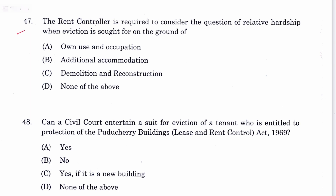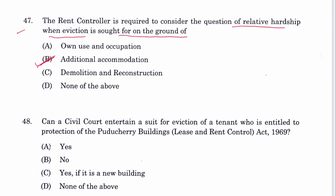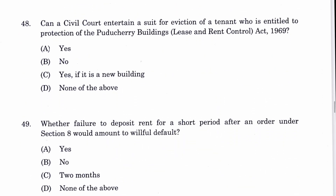Question 47: The rent controller is required to consider the question of relative hardship even when eviction is sought on the ground of additional accommodation. B is the answer, mentioned in Section 10 of the Puducherry Buildings Lease and Rent Control Act. Question 48: Can a civil court entertain a suit for eviction of a tenant entitled to protection under the Act? Yes. A is the answer, mentioned in Section 10, Subsection 1 proviso.